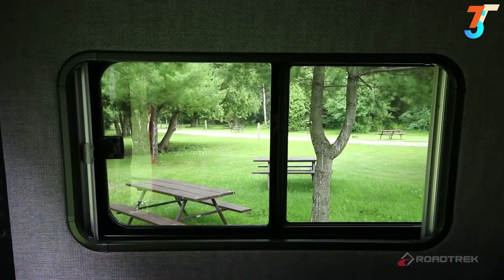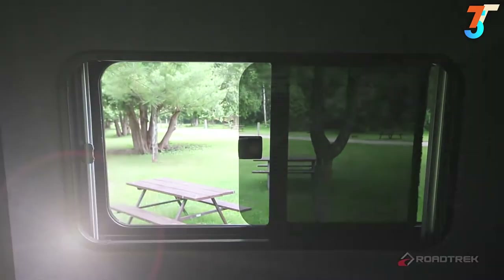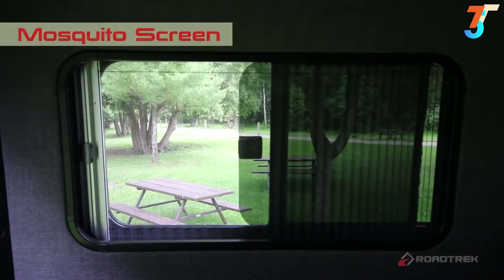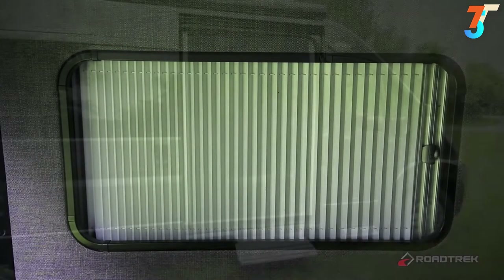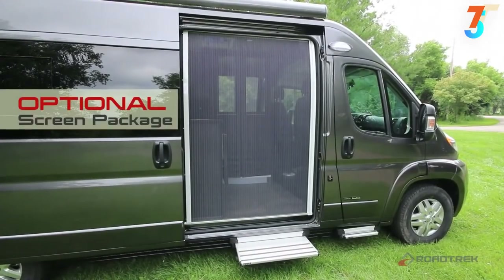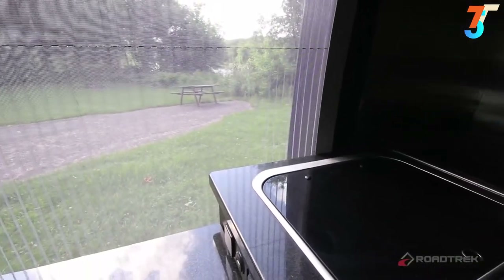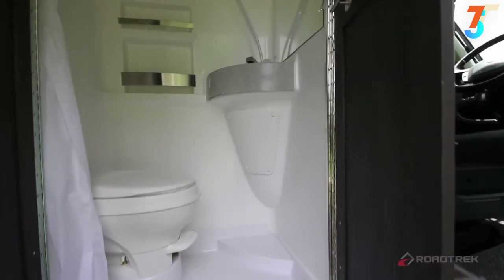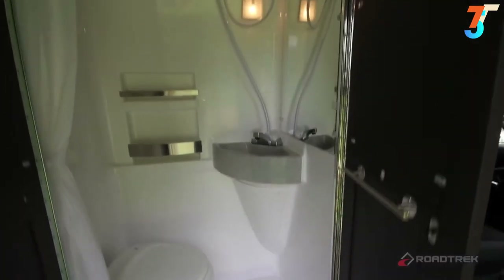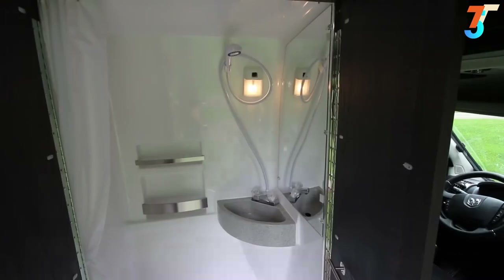Special attention was paid to allow for natural light and fresh air throughout the coach. The Zion's side windows offer versatility — open them completely for fresh air, or use the screens and blinds to keep bugs out and adjust the amount of light. Opt for the screen package and you'll enjoy a full sliding screen door on the side and screen cover for the rear, allowing for beautiful views and cross breezes. To maximize space, the design team moved the permanent bathroom with shower to the very front of the coach, making it easier to enter and exit.